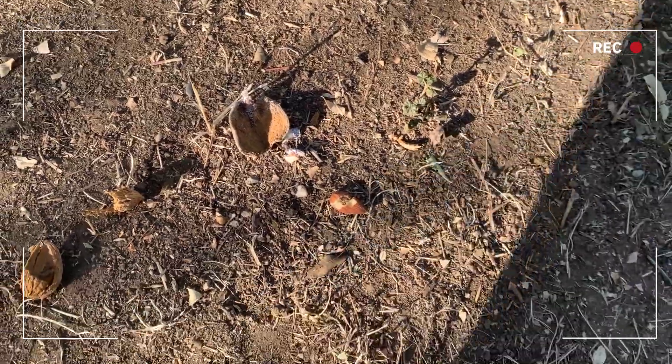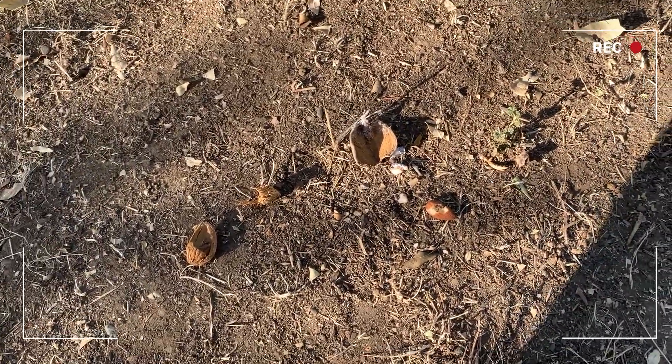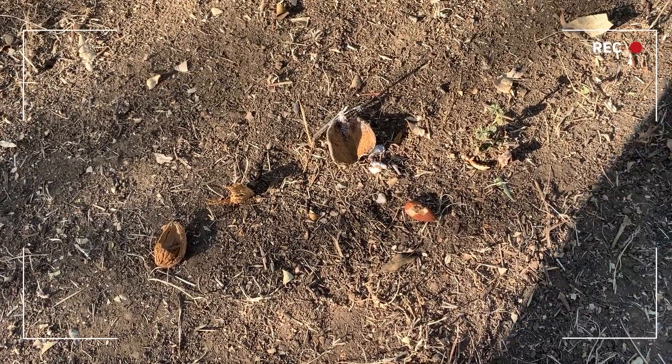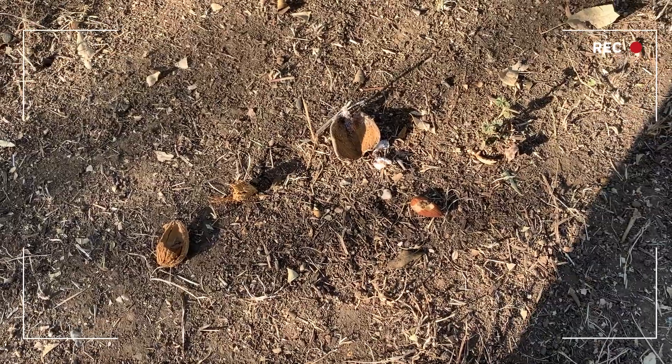Naval orangeworm has become a pretty big problem in the last 10 years in these almond orchards, and they've even made it into the pistachios. They've got five generations now, so they're pretty much out here all year round.